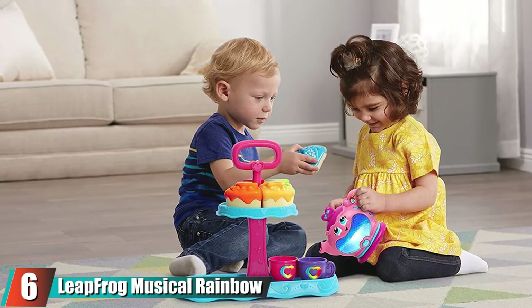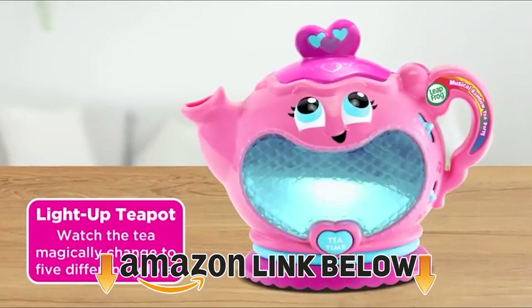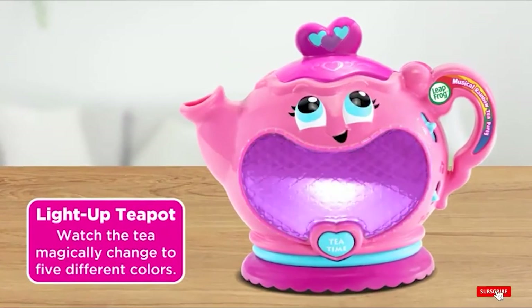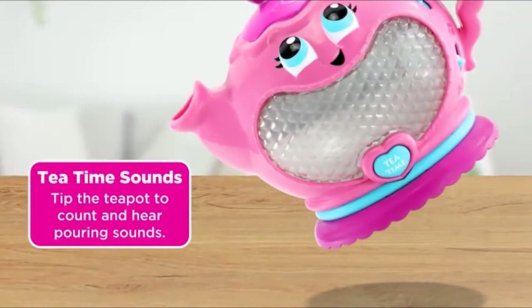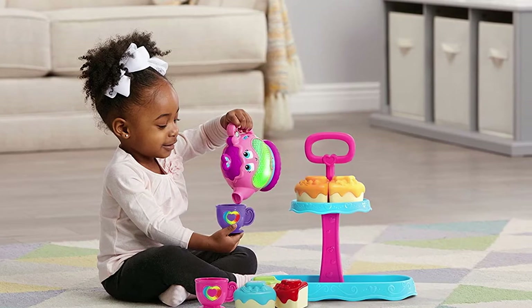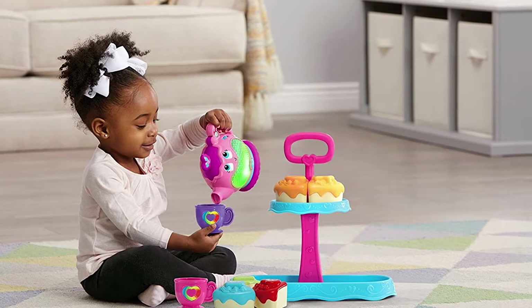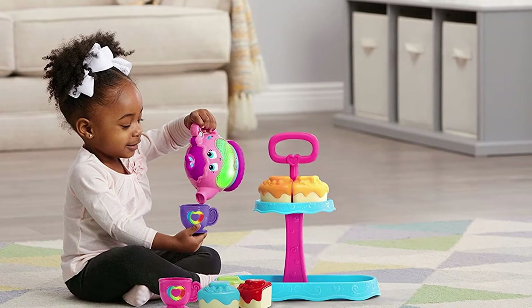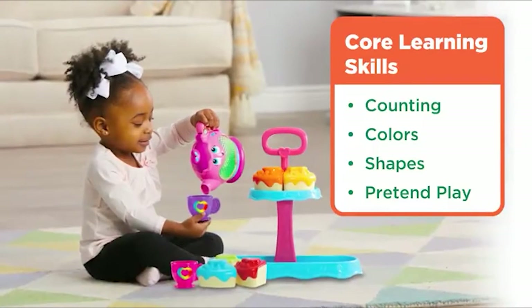The number six position is dominated by the LeapFrog Musical Rainbow Tea Party. This super cute rainbow tea party set brings awesome educational features to the classic children's tea set. The set includes nine pieces that will teach your child sharing, shapes, and manners. The toy kettle has nine learning songs and 80 sounds and phrases to keep your child and their friends entertained during pretend play tea parties. When your child tips the teapot, they'll see the tea move as they enjoy tea and cake.